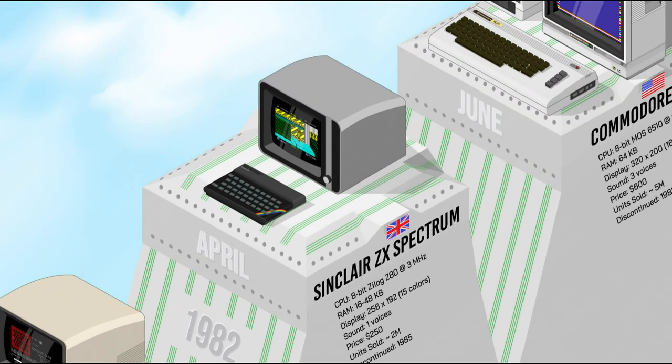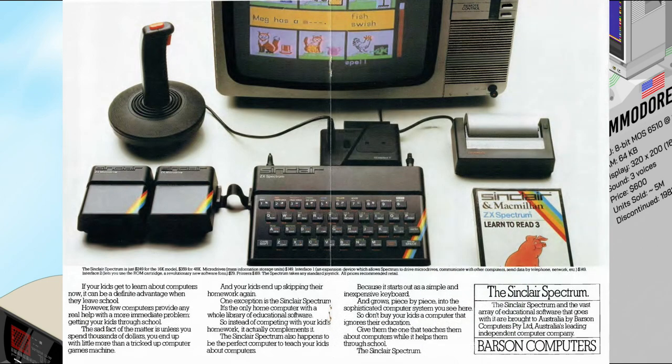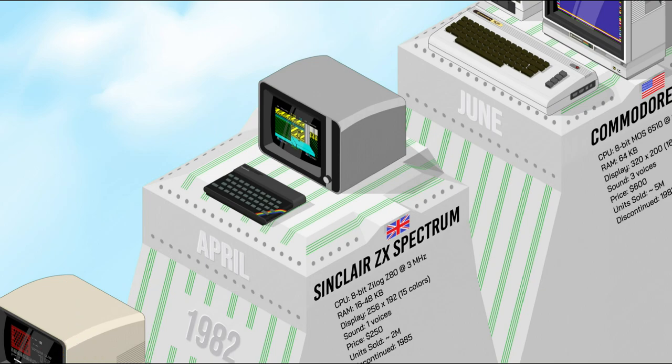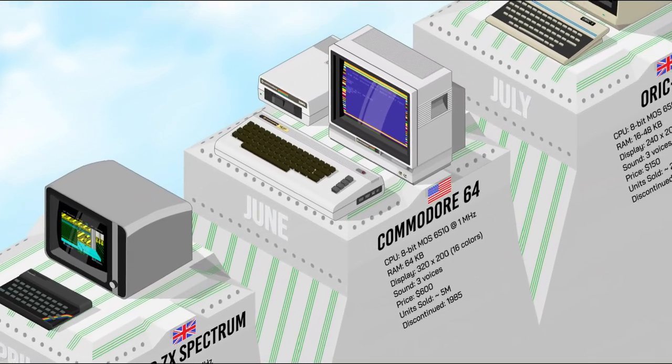The Sinclair ZX Spectrum was the most popular home computer in the UK. Its name reflected the machine's color display, as opposed to the black and white of its predecessors, the ZX80 and ZX81. It had a 3.5 MHz Z80 processor, 16 or 48K of RAM, and a simple color graphics display. It was aimed at mainstream audiences — in the UK, it was what the C64 was in the US.